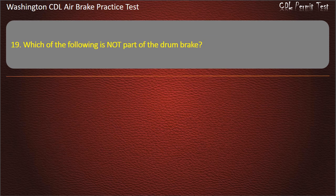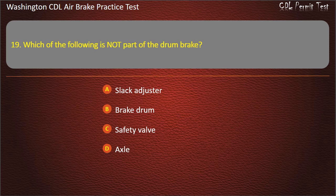Question 19. Which of the following is not part of the drum brake? Slack adjuster; brake drum; safety valve; or axle. Answer: Safety valve.